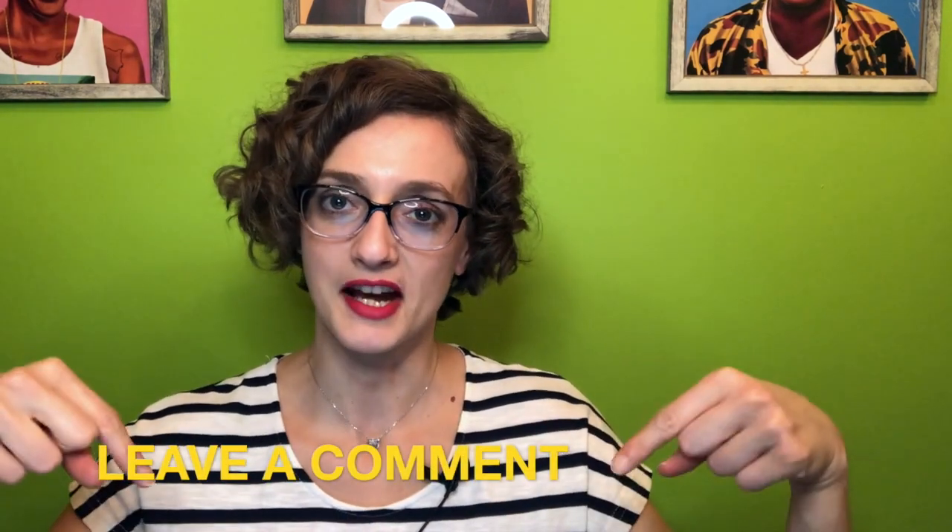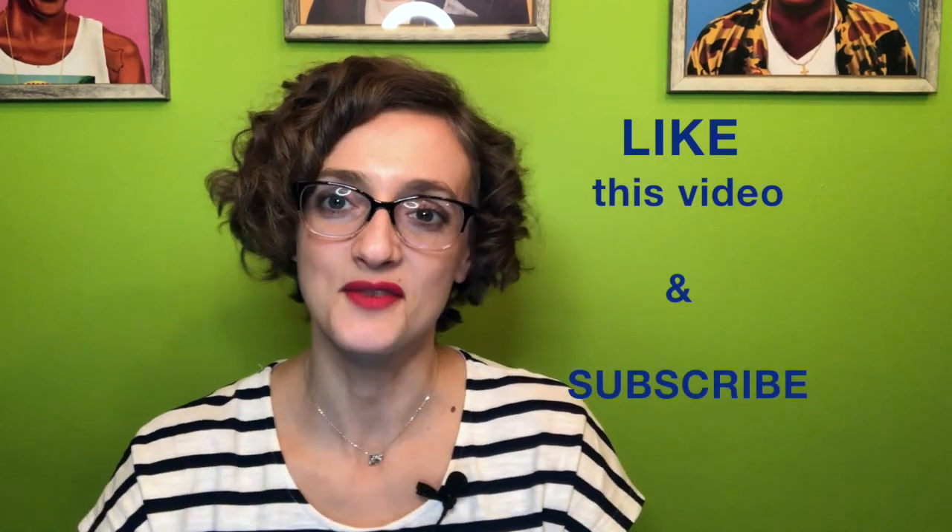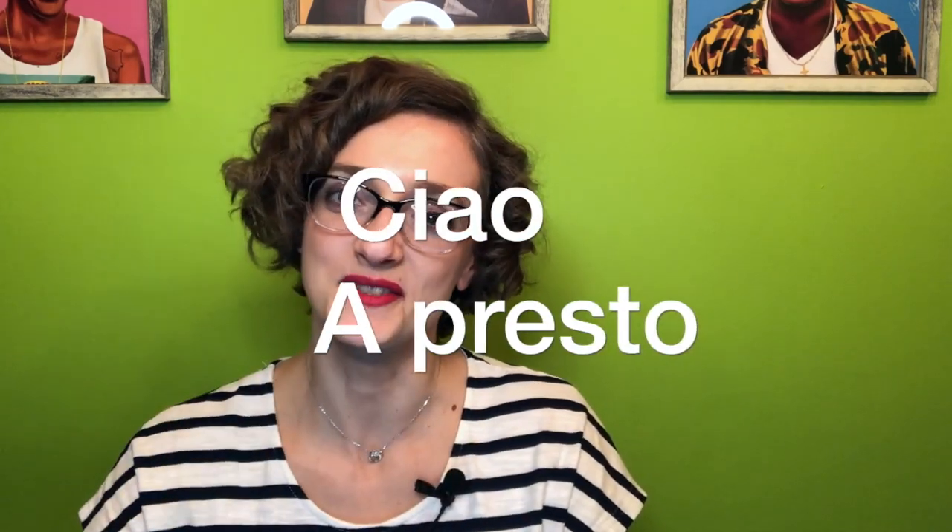Well, that's it for today. I truly hope you enjoyed this short episode. Let me know what you think by leaving a comment in the comment section below, and don't forget to like the video if you enjoyed it and subscribe to the channel if you're new to it. I will see you in a week — ciao a presto!